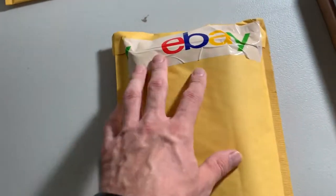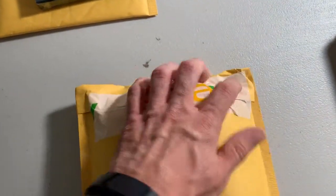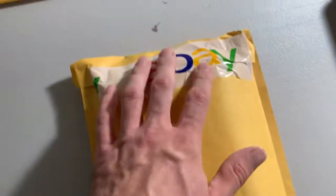Also, these padded envelopes — I don't trust the seal on them, so I always put a piece of tape across it too. This one doesn't look the best. On poly mailers I trust the seal, but for these padded envelopes I always add extra tape so it doesn't fly open.